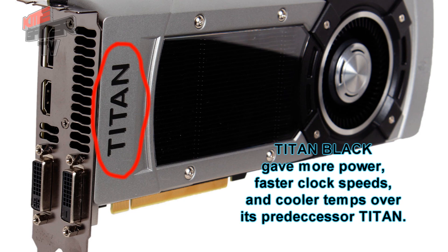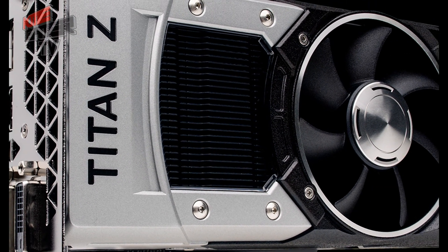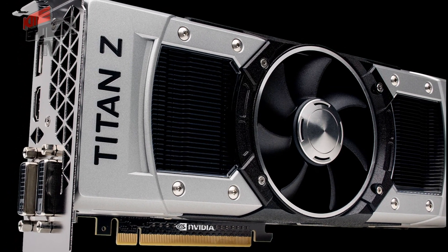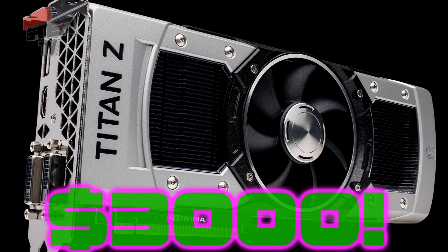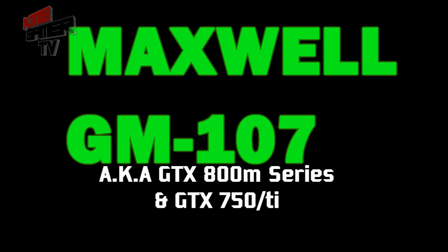They also came out with an upgraded version known as the Titan Black, recognized because its Titan letters are black. And the newest one to the table is the Titan Z, released this year — basically two GK110 chips at a whopping three thousand dollars, designed primarily for 4K play.